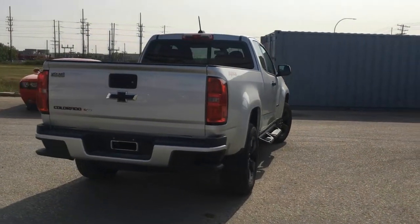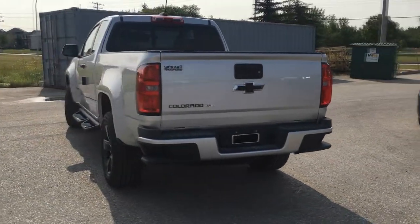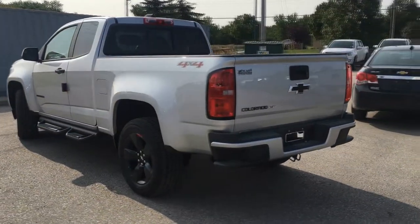Black tailgate handles and a spray-in bed liner, with 18-inch wheels with red accents and 3-inch black off-road assist steps.